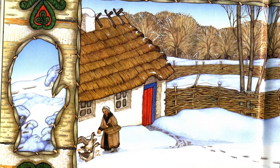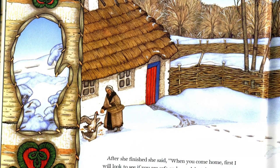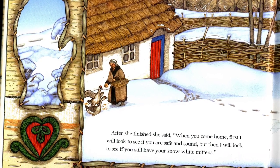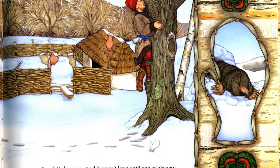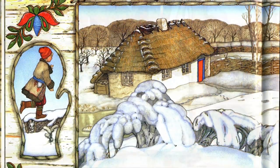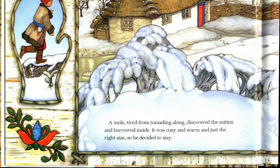After she finished, she said, When you come home, first I will look to see if you are safe and sound. But then, I will look to see if you still have your snow white mittens. So off Nicky went. And it wasn't long until one of his new mittens dropped in the snow and was left behind. A mole, tired from tumbling along, discovered the mitten and burled inside.